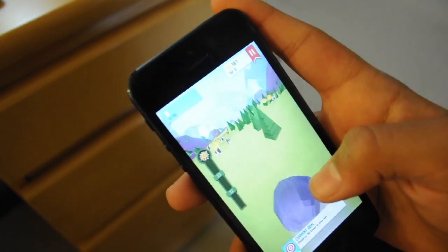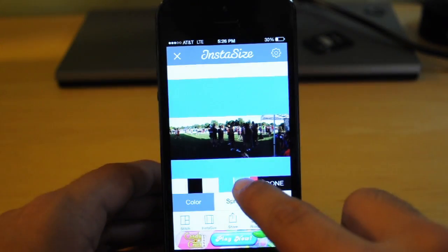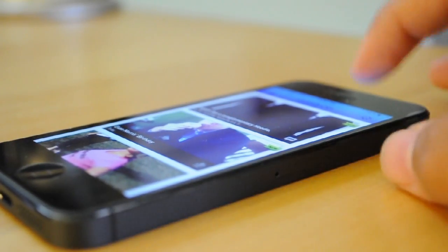So hey guys, this has been my top apps for the iPhone 5s. If you liked the video, make sure to hit that like button down below, subscribe for future content, share this video on Twitter, and I'll catch you guys in the next video.